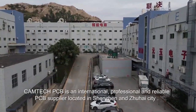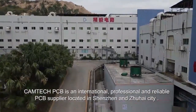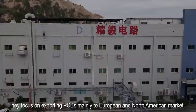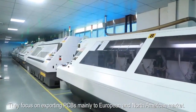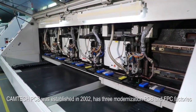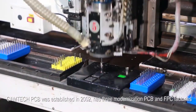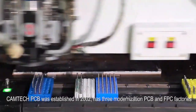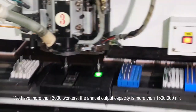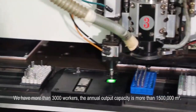Camtech PCB is an international, professional and reliable PCB supplier, located in Shenzhen and Zhuhai City. They focus on exporting PCBs mainly to European and North American markets. Camtech PCB was established in 2002 and has three modernization PCB and FPC factories. We have more than 3,000 workers. The annual output capacity is more than 1,500,000 meters squared.